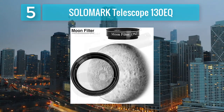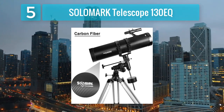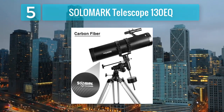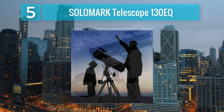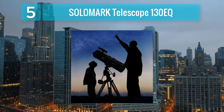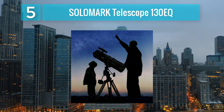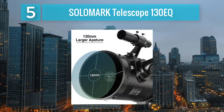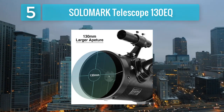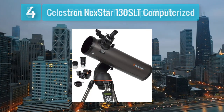Its equatorial mount with slow motion controls allows for precise tracking of celestial targets, making it easier to capture stunning images through a smartphone or dedicated camera. The telescope's sturdy construction and user-friendly design make it suitable for beginners and intermediate users alike, offering an immersive and rewarding experience under the stars. Whether exploring the wonders of the universe or honing your astrophotography skills, the Solomark Telescope 130EQ is a reliable companion for your astronomical adventures. Coming in Number 4.